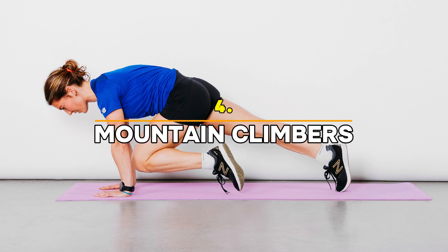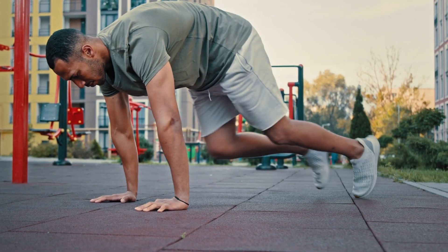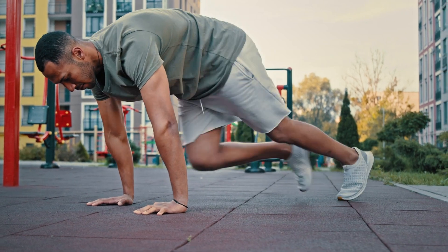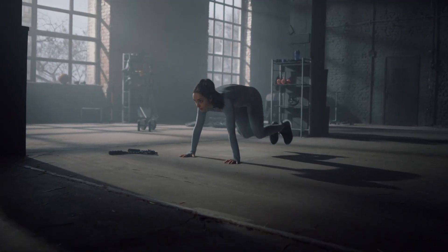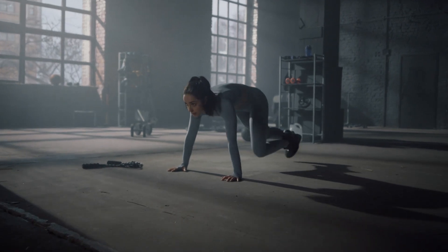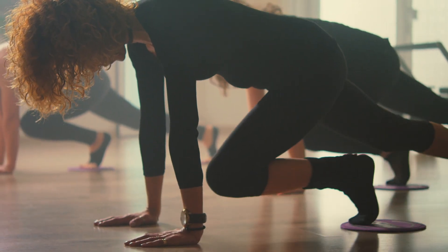Exercise 4: Mountain Climbers — One Minute. Let's ramp up the intensity with mountain climbers. This is one of the best high-intensity exercises to quickly burn belly fat. It's a fast-paced full-body movement that works your core, shoulders, arms, and legs, all while getting your heart rate through the roof.